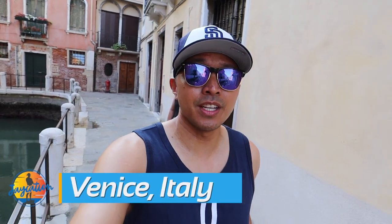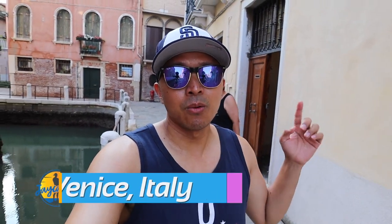What's up, Jaycationers. It's day three here in Venice, Italy. We're about to leave our Airbnb. It's a Sunday so we're gonna find out how life is here in Venice on a Sunday — what things are closed, what stores, what restaurants, and everything else. We're gonna head over to Murano and then maybe Burano.